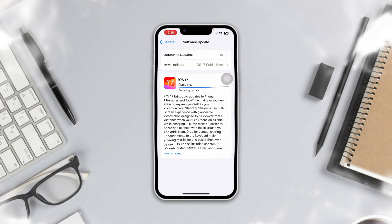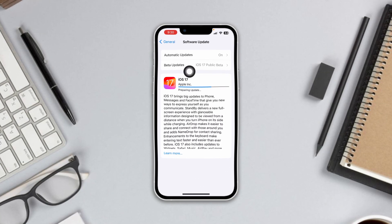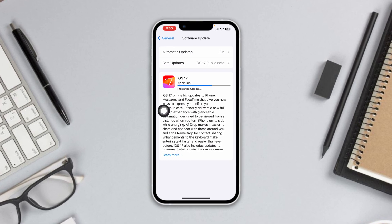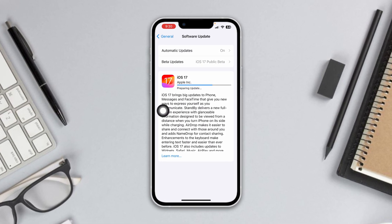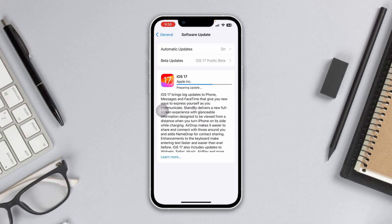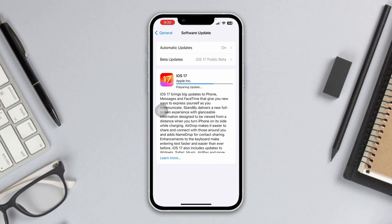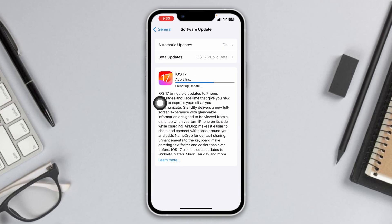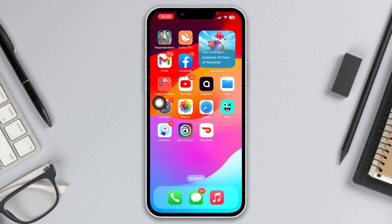Welcome back to another video. While updating iOS 17, if you get a 'preparing update' message and your phone gets stuck and you don't know how to solve the problem, here is how you can fix it.